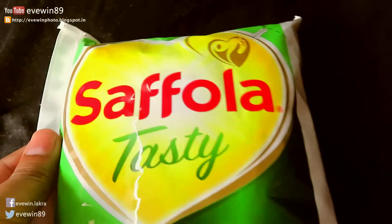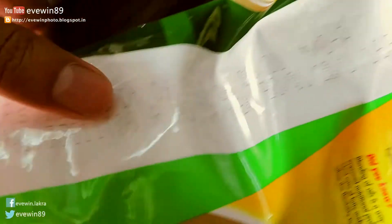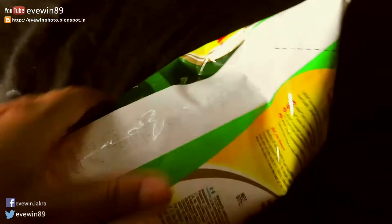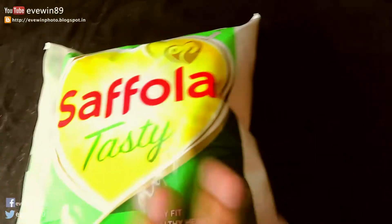The maximum retail price of Safola Tasty Vegetable Oil, as written on the packet, is 135 Indian Rupees. I paid just 114 Rupees at a wonderful offer from Amazon India. I'll post the link of the product in the description so you can avail the offer before the stock ends.